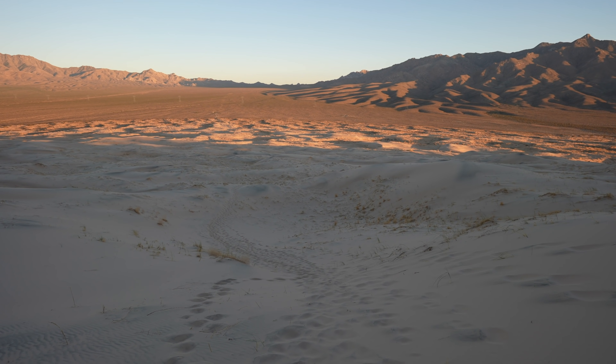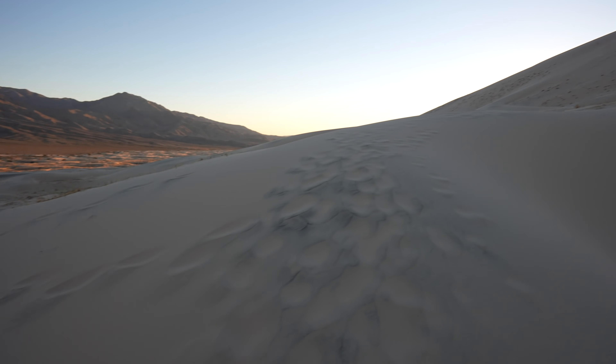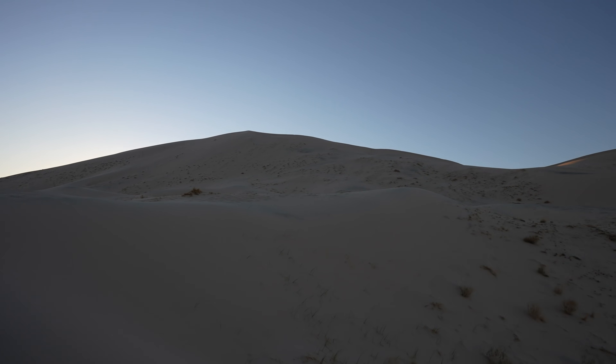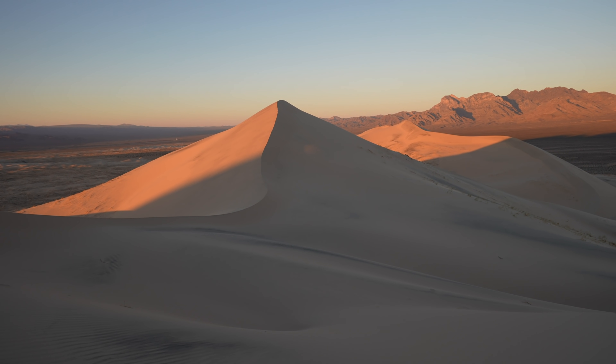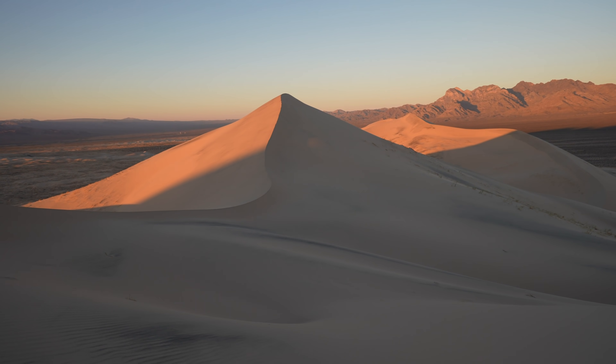Beautiful sunset out there. We're heading up to the saddle. As you make it up this section it's basically one step forward and a half step back in the deep sand. There are some amazing views out towards the horizon though, so it made it worth it.